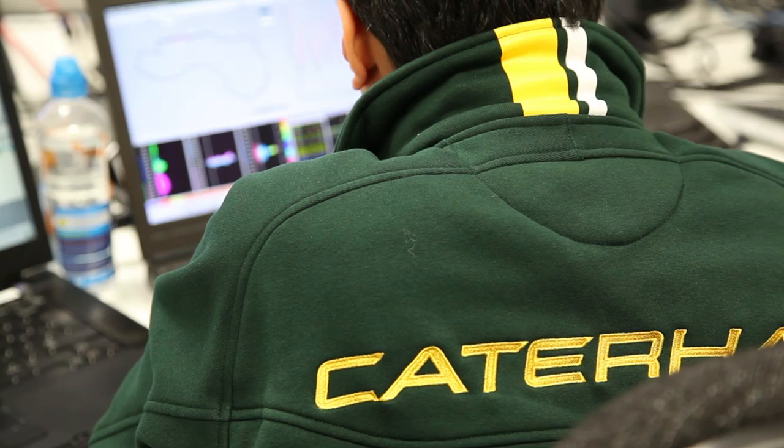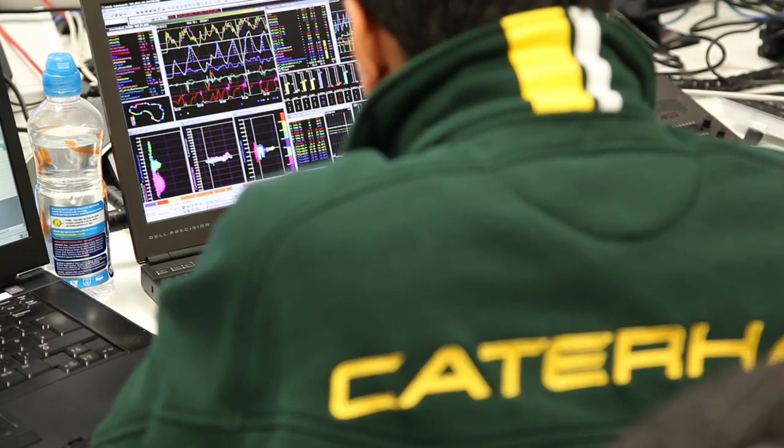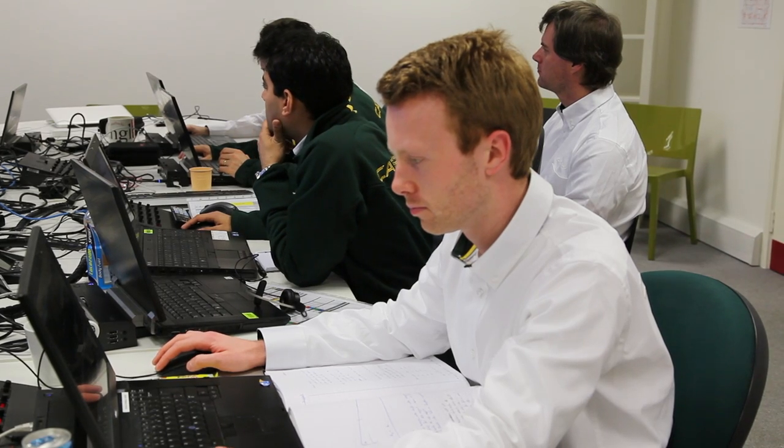We also have a telemetry feed off the car, timing data from the FIA, and all GPS data from all of the cars, so we know where every car is on the track. So we're pretty much replicating what you can see at the track, besides physically being there.